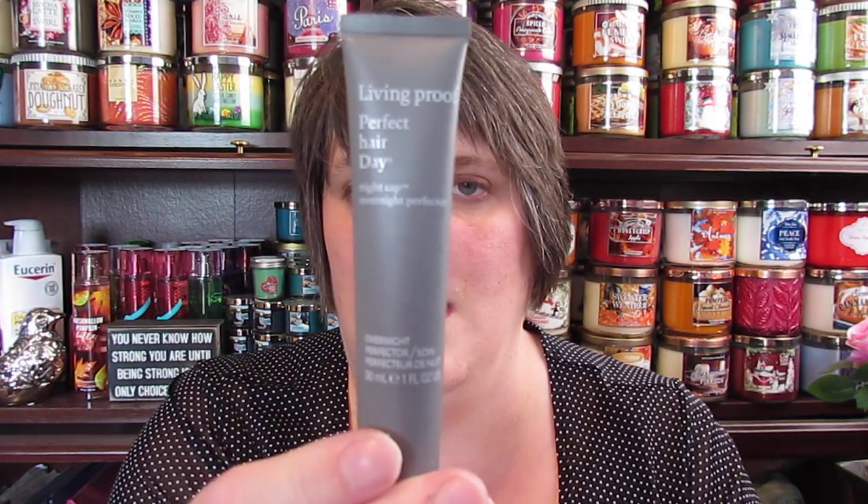Inside I have the Living Proof Perfect Hair Day Night Cap Overnight Perfector. I've never used this, but I think this is Jennifer Aniston's stuff, so I definitely need to try that.